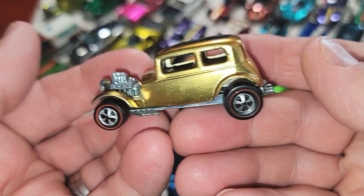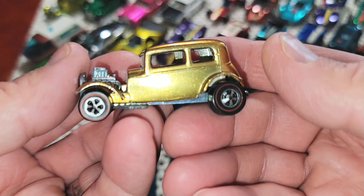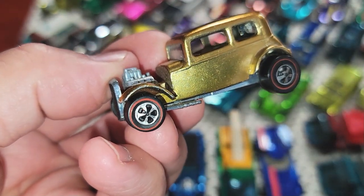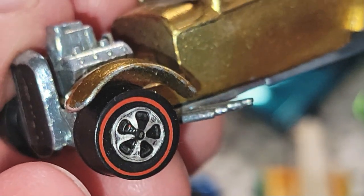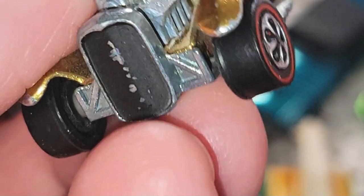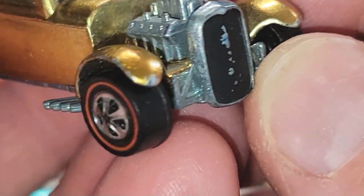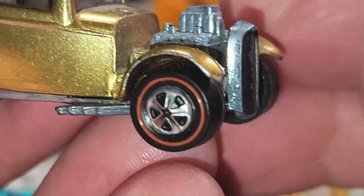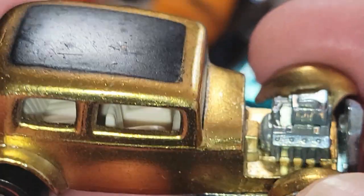And this one is gold — a satin gold. It's a 32 Classic Vicky. From a distance you can't tell it has any wear on it, but you look down in there and it's all rubbed off — chippy on the hood. You've got to look real close at these cars.